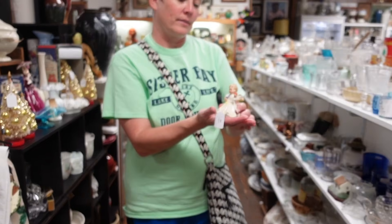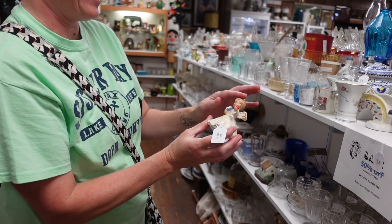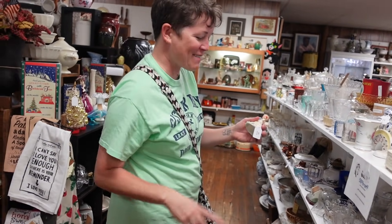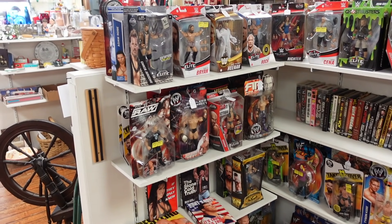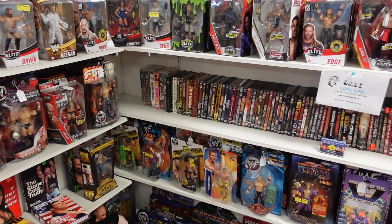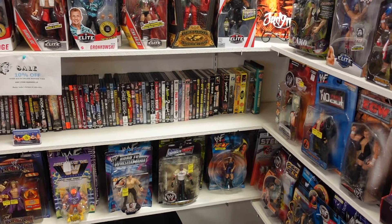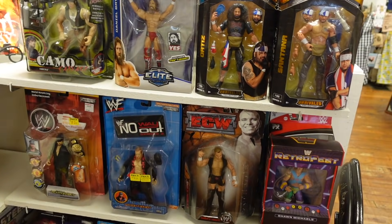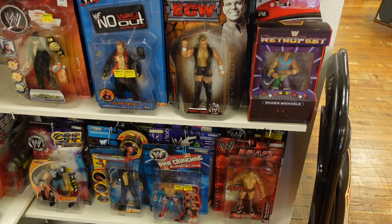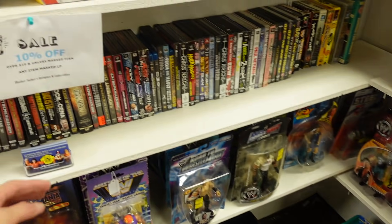That apple is like someone ready to go to school — definitely not me, it took me 10 years to get my associate's degree. I made a promise to film the wrestling figurines, so here we are. I don't think I've ever seen this many wrestling figurines in one place. They're pretty cool but I don't know anything about wrestling — I wasn't even allowed to watch it as a kid. 10% off here.